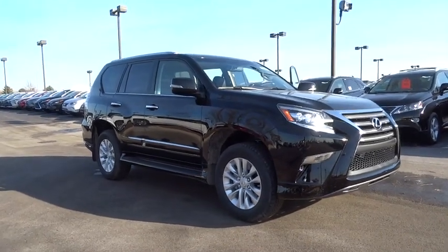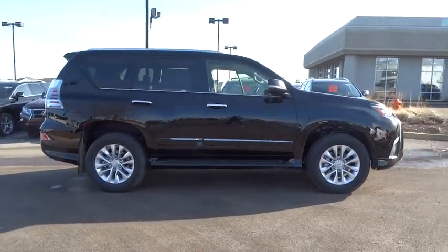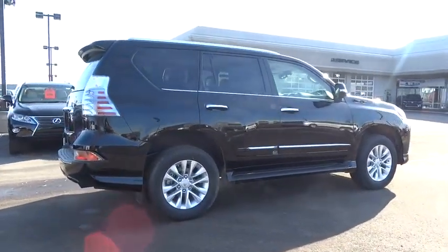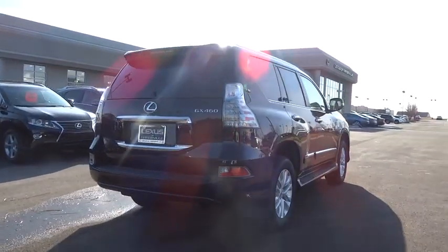2016 GX460. This 7-passenger utility vehicle is more powerful, capable, and versatile than ever before. Visionary in every sense of the word, the GX460 boasts one of the tightest turning circles in its class, a suspension system that helps enhance your capability, and the best-in-class V8 fuel economy.